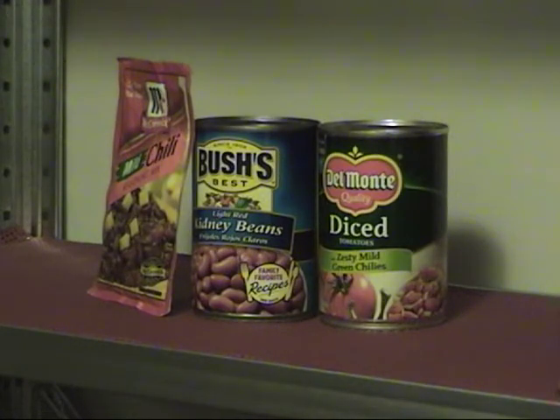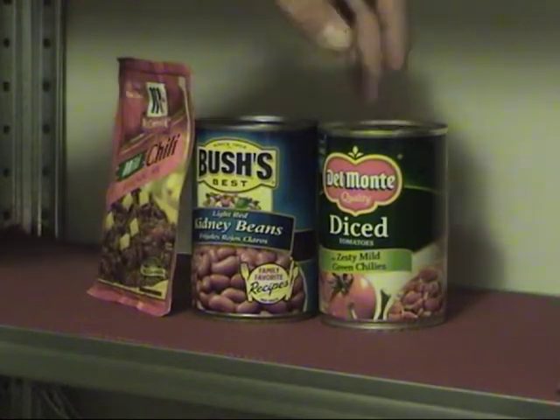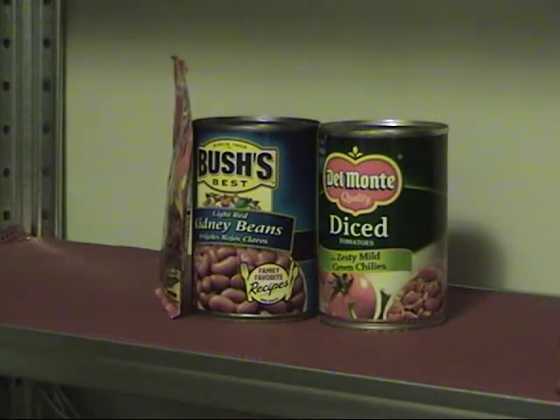I'm going to say I can eat chili two days out of those seven before I start getting tired of it. So I've decided: chili twice in that one-week period. I look at my recipe — one meal of chili takes a can of diced tomatoes, a can of beans, a seasoning packet, and a pound of ground beef. That's for one night's supper of chili.